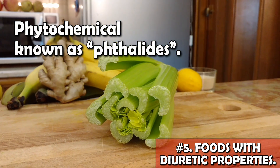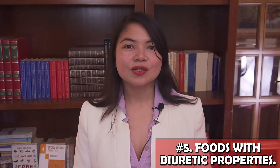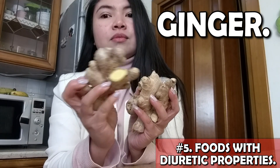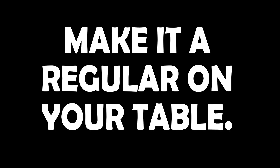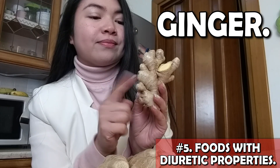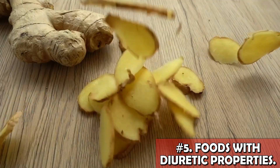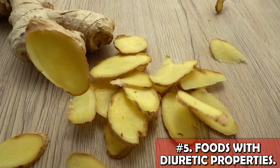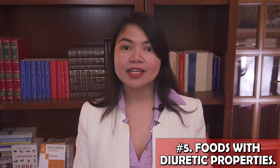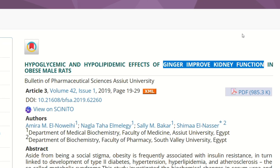I also have a superfood that's even more effective in getting rid of excess fluids naturally: ginger. This is actually one of the most powerful medicinal foods in existence. Anyone should make it regular on their table, but especially people suffering from CKD. Ginger can effectively relieve the nausea often associated with advanced kidney disease. It fights high sugar levels by improving insulin resistance. Ginger is also a heavy metal chelator and a powerful detoxifier, and most of all, a powerful anti-inflammatory — so powerful it was even tested to see if it can lower creatinine levels. And of course, ginger also helps with fluid retention.